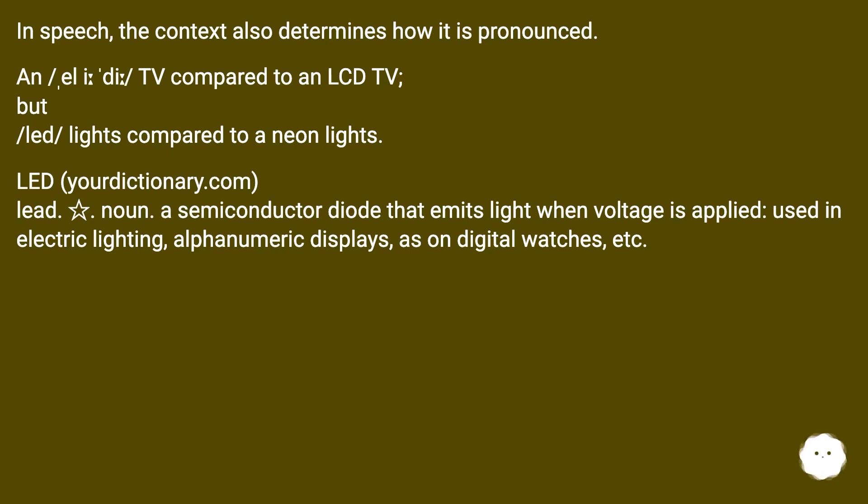Dictionary.com lists LED as a noun: a semiconductor diode that emits light when voltage is applied, used in electric lighting, alphanumeric displays as on digital watches, etc.